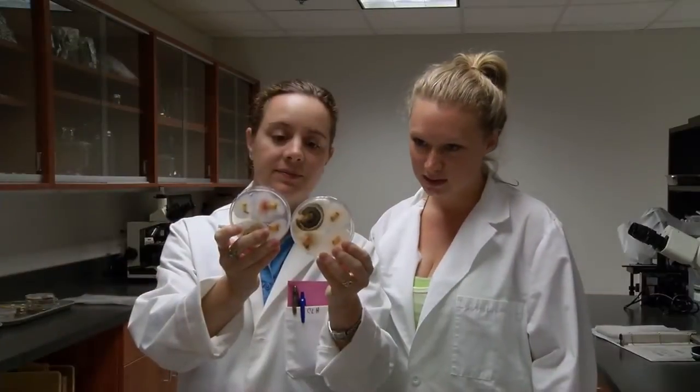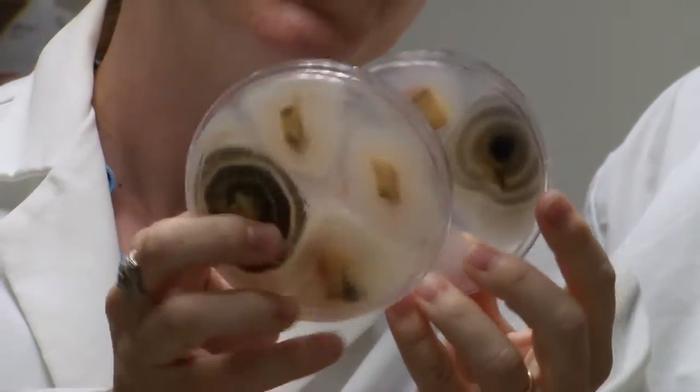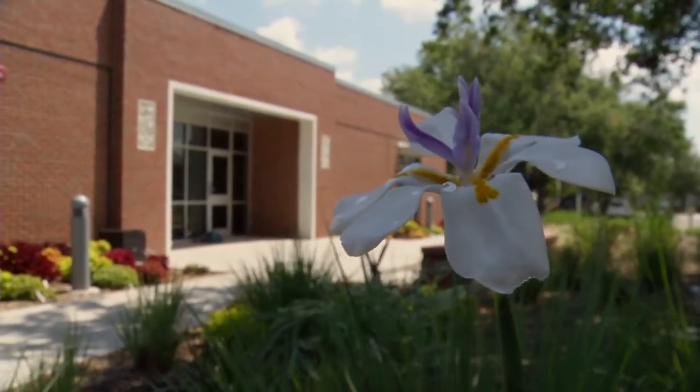For us to do an accurate and timely diagnosis means that the management has a much better chance of working on the first try. It saves money, saves crops, saves yields, and saves the environment as well because it's less chemical being sprayed in the first place.